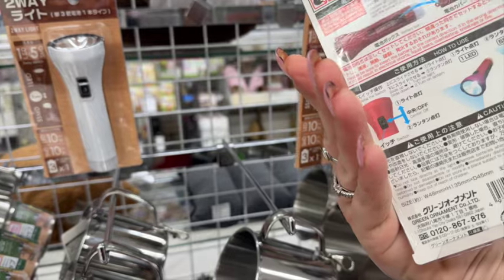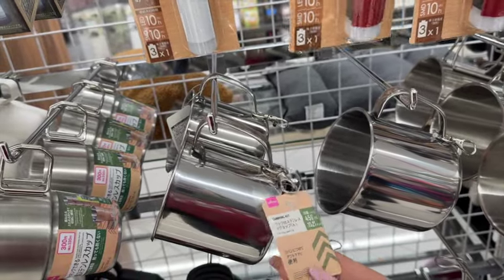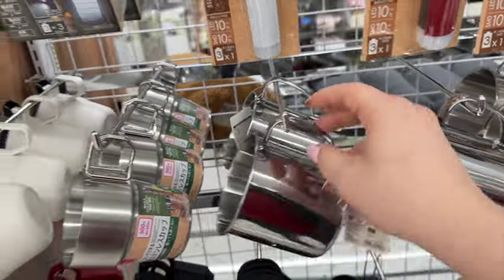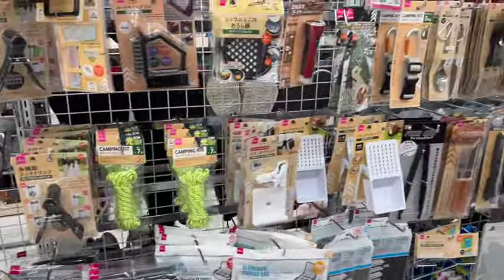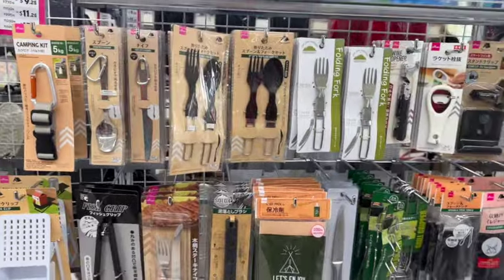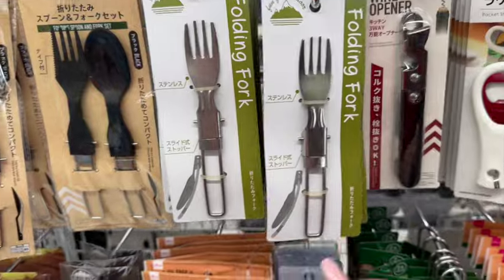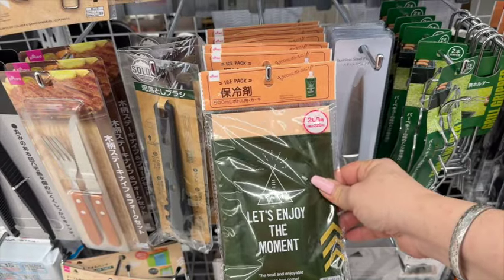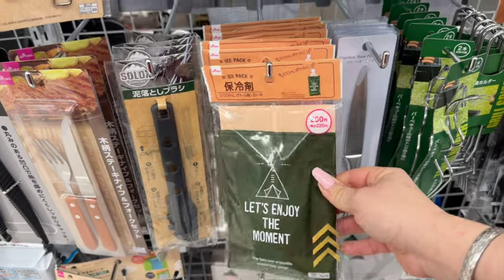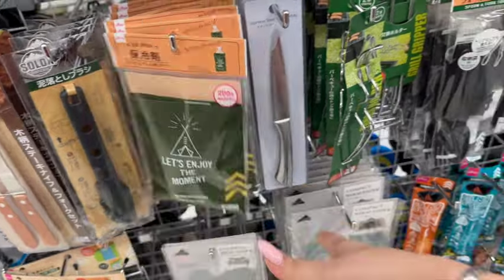So if they don't have a price listed, they're $1.75. That's pretty cool — $1.75 for those. Probably a lot of stuff in this section is going to be $1.75. Folding fork — never seen that! Oh, it's an ice pack for your drink. This is $2.00, so it's $3.25. That's pretty cool, not bad.